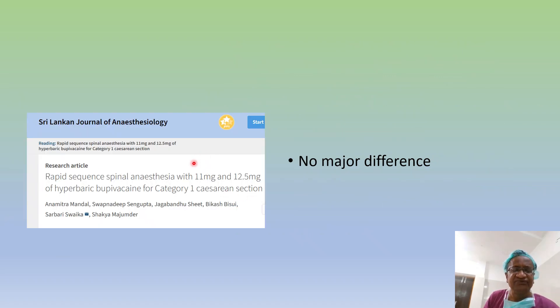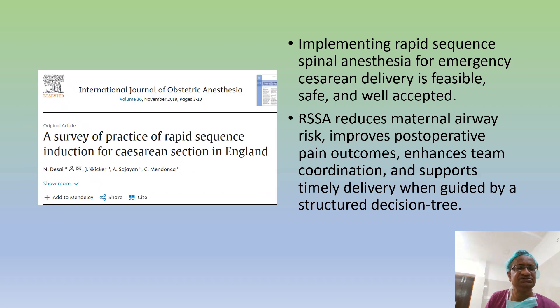Rapid sequence spinal anesthesia with 11mg versus 12.5mg — there is no much difference; some change but not statistically significant. A survey of practice of rapid sequence induction for Caesarian section found that spinal anesthesia for Caesarian delivery is feasible and well accepted. It improves post-operative outcomes and there is no airway risk. It requires a structured decision tree where timely delivery is needed.